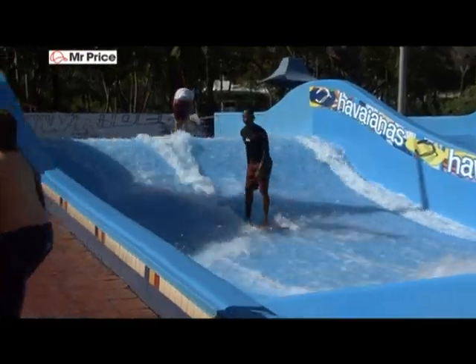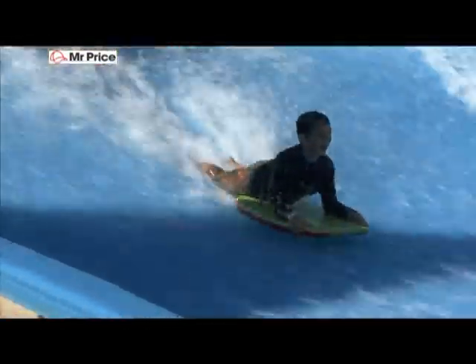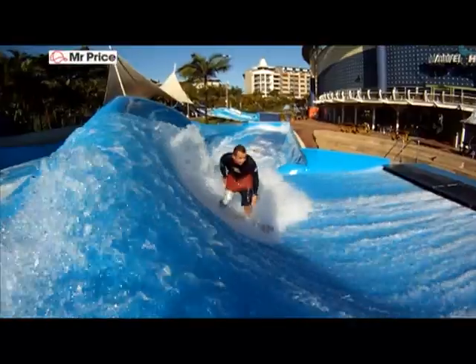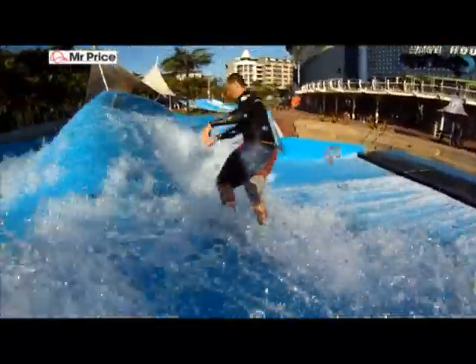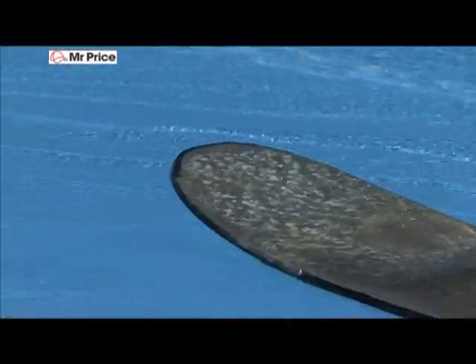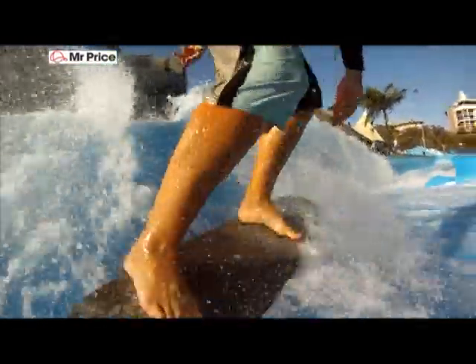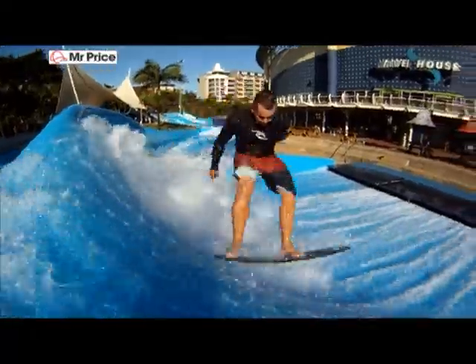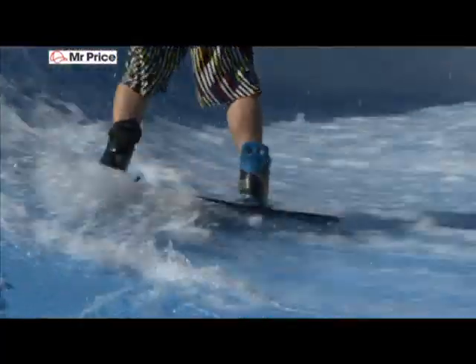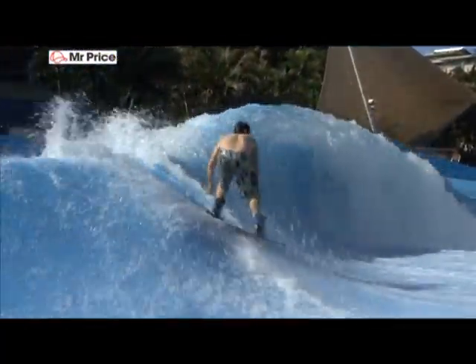There are basically four different aspects to flowboarding. You've got the smaller flow riders where you learn how to ride and get the basics down. You'll progress up to the barrel, depending on whether you're goofy or regular footed. Then you've got strapless — where you're not stuck to the board at all, more like surfing or skateboarding — and strapped, which is more like snowboarding or wakeboarding because you're stuck to the board.